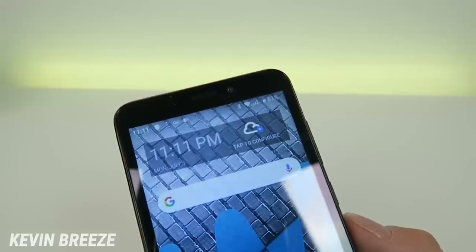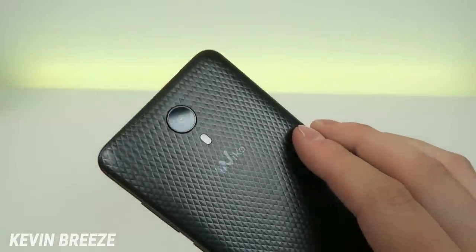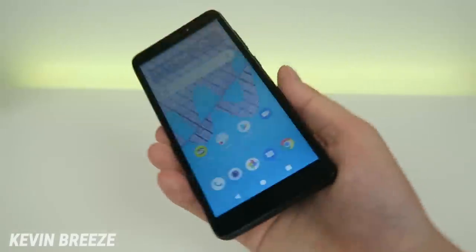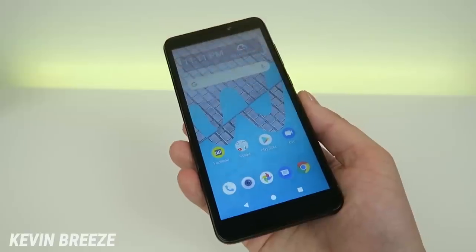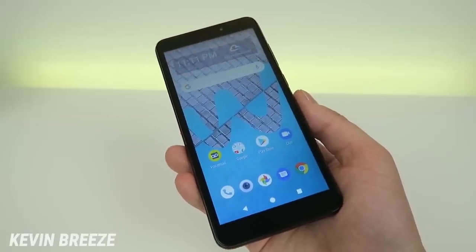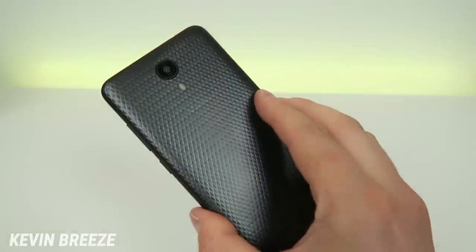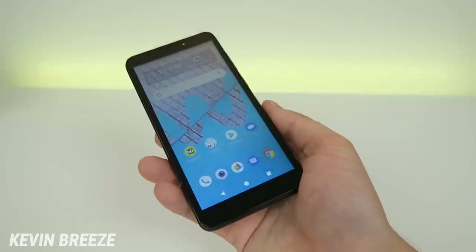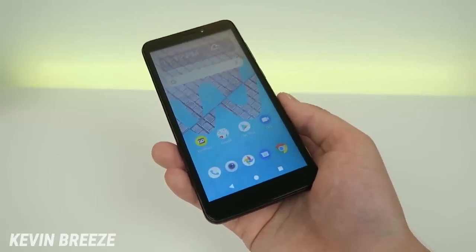Up top we have a 2 megapixel front-facing camera, and on the back we have a 5 megapixel rear-facing camera. The device features 16 gigabytes of internal storage with micro SD card expansion. There's no wireless charging with this phone and there's no fingerprint sensor.